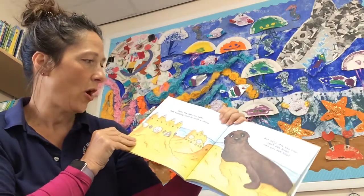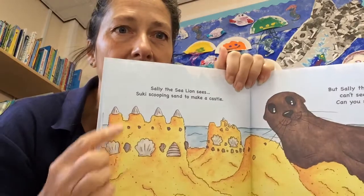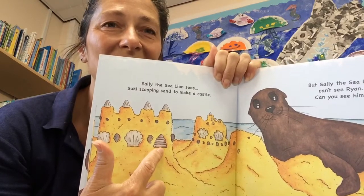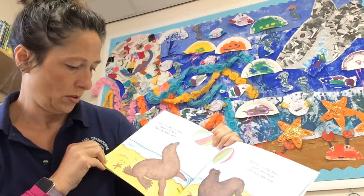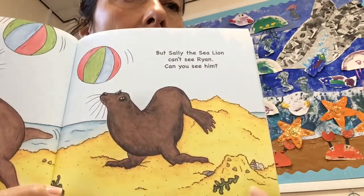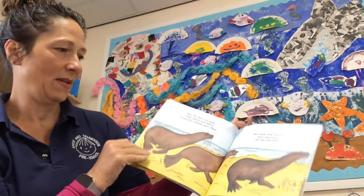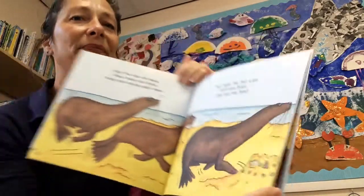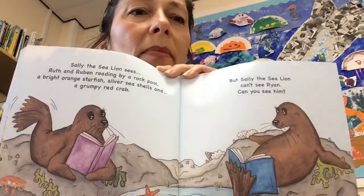Where is the sea snail Ryan? I reckon it might be one of these shells that they put on the sandcastle. Where is he on this page? Have a closer look by the sandcastle — do you think that might be him there? Maybe. Let's see where he is on this page. Oh, I think he's still on the sandcastle — look in the corner. Oh, I can see him — can you see him? Look in the rocks.